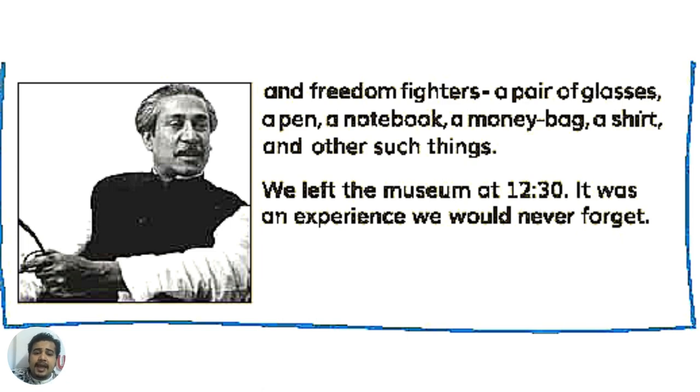We left the museum at 12:30. It was an experience we would never forget. Thank you. Thanks to all of you.